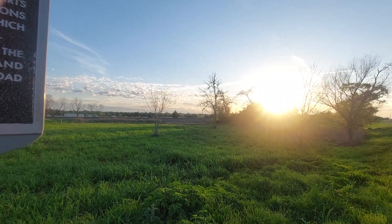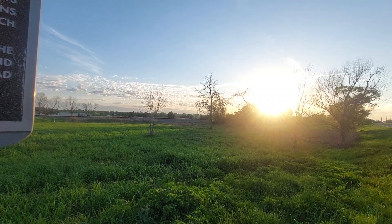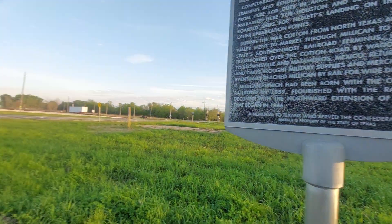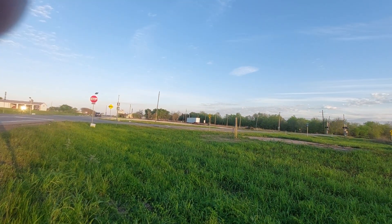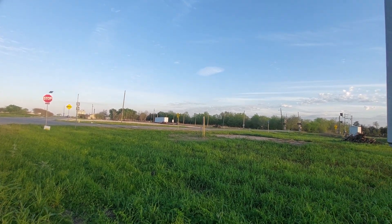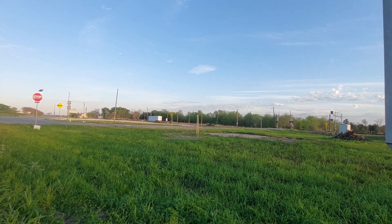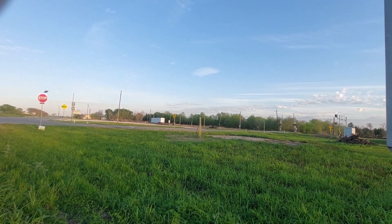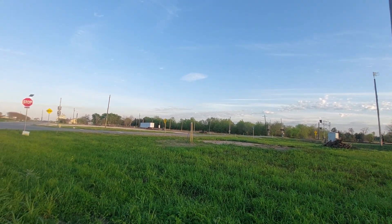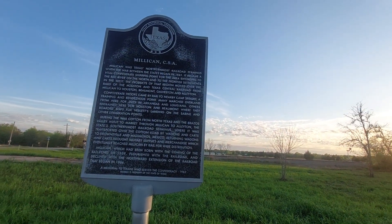Returning to Milliken, wagons and carts brought military supplies and merchandise which eventually reached Milliken by rail for wide distribution. Milliken, which had been born with the coming of the railroad in 1859, flourished with the railroad and declined with the northward extension of the railroad that began in 1866. Memorial to Texans who served the Confederacy, 1963.